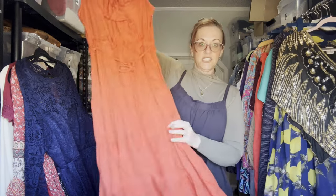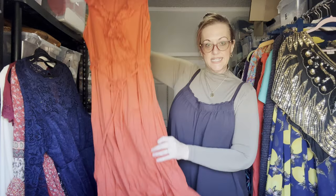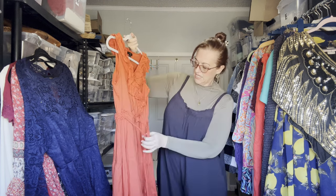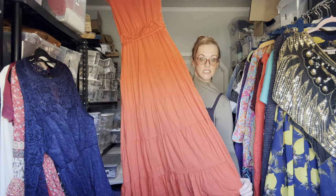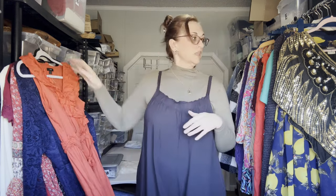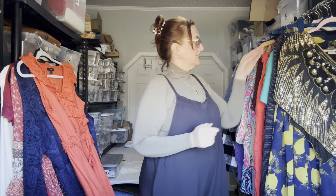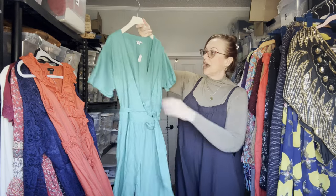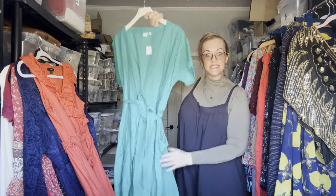Next is a J.Crew size 6 persimmon orange faux wrap tier dress with a braided belt — beautiful. Next is a New With Tags Gap teal turquoise wrap style dress, also size 6.